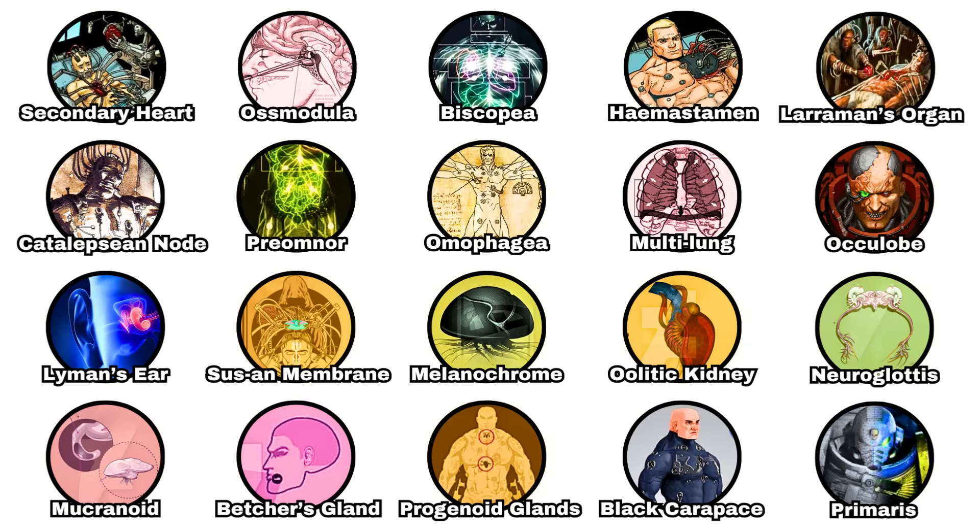Hope you enjoyed the Space Marine Gene Seed explainer video. Would you undergo horrific surgeries to achieve superhuman feats? Let me know in the comments and see you in the next video.